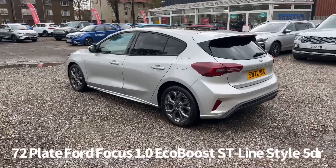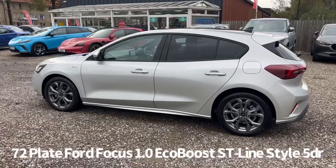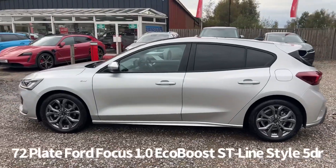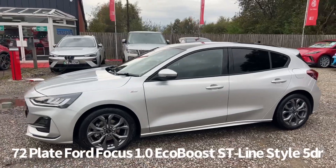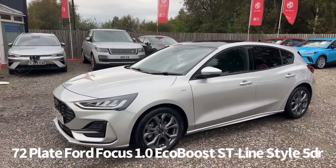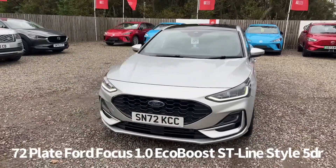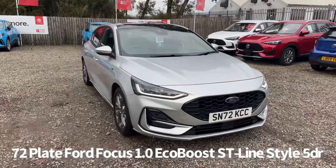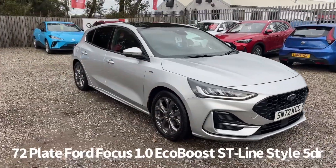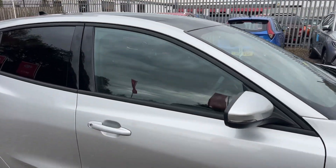Features include front and rear parking sensors, alloy wheels, rear privacy glass, panoramic glass roof, front and rear electric windows, electrically operated and power folding door mirrors, front LED daytime running lights, automatic headlights, and rain-sensing front wipers.